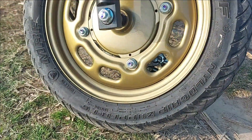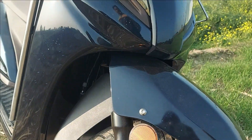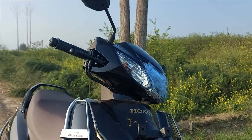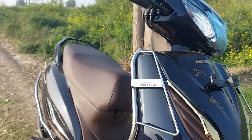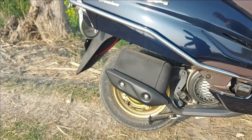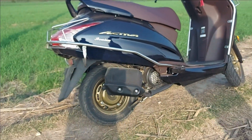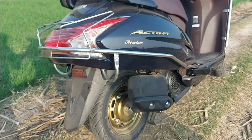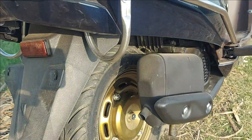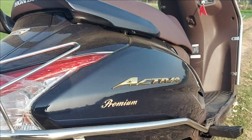The Activa Premium gets a substantial number of cosmetic touches that differentiate it from the standard Activa 6G. It comes in three exclusive colors and gets a gold finish on a number of parts which are either bare metal or have a chrome finish on the standard Activa 6G. On the Activa Premium, the wheels, the Honda and Activa Premium logos, and the front apron embellishments all have a gold-coated finish.